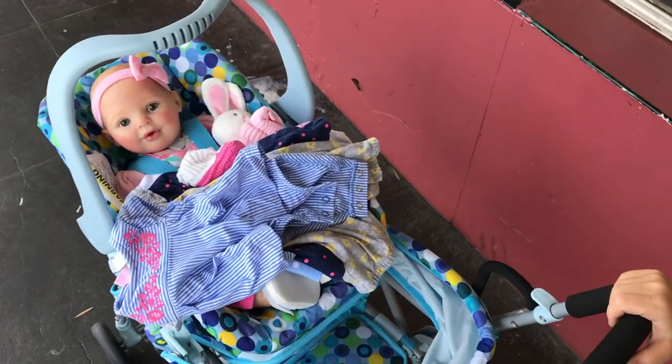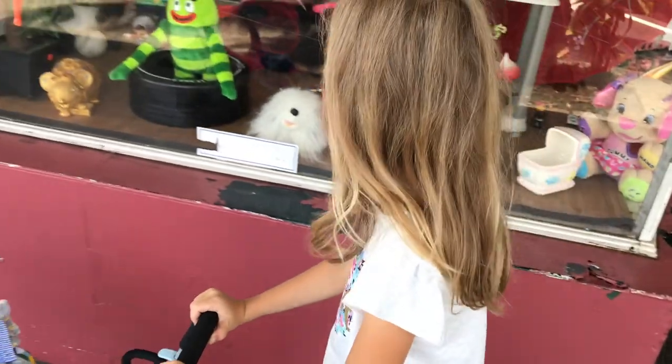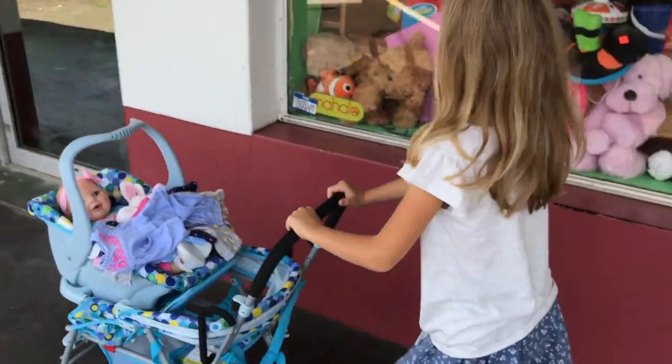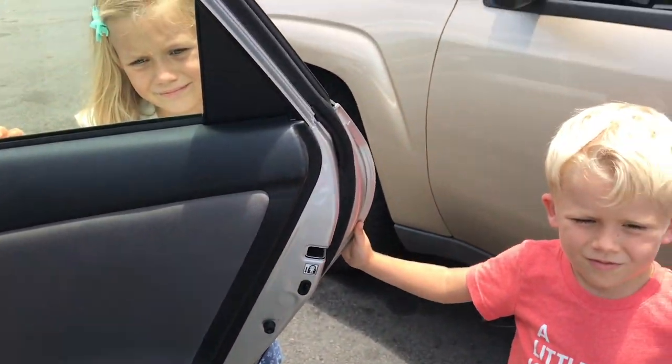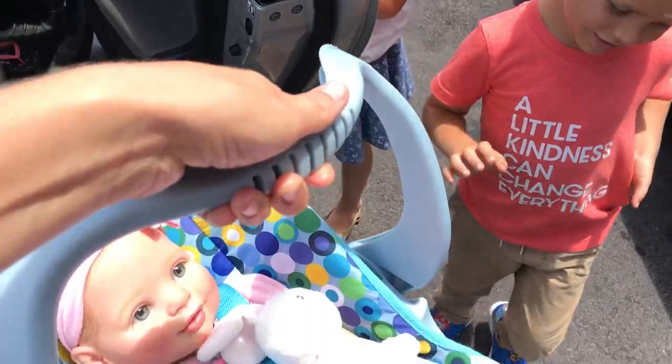Look, we've got all the stuff and Sky, we only paid eight dollars too. Isn't that amazing? Are you excited about all the outfits we got? Yeah! Let's go to the next one. Okay guys, we're at the Goodwill store, let's go!